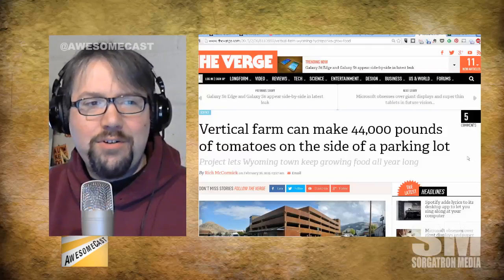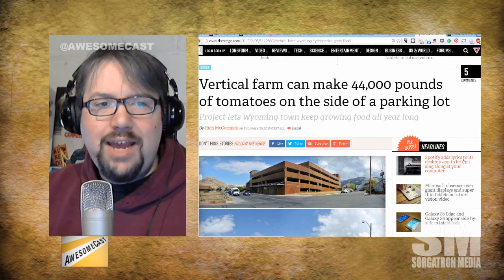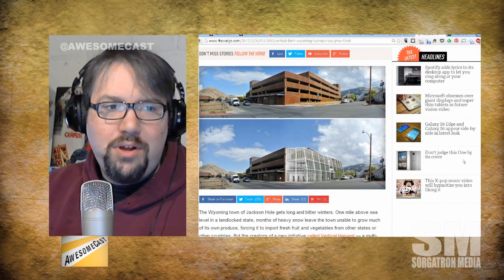Hey guys, this is our mini Awesomecast and I want to talk about a story today. It's tech in a way, it's social media, but we're getting a little bit agriculture-y here. According to The Verge, a vertical farm can make 44,000 pounds of tomatoes on the side of a parking lot. This project in Wyoming lets them grow food all year long.